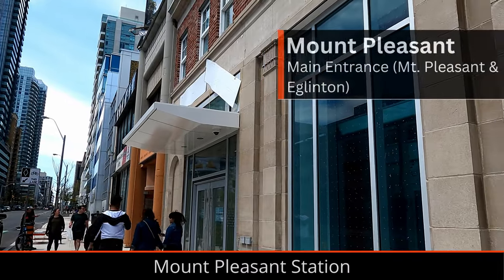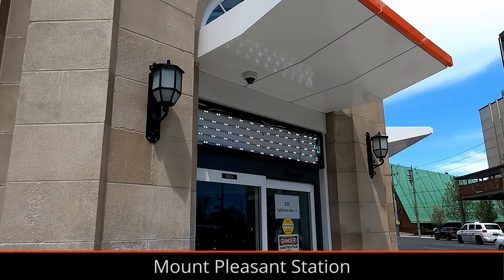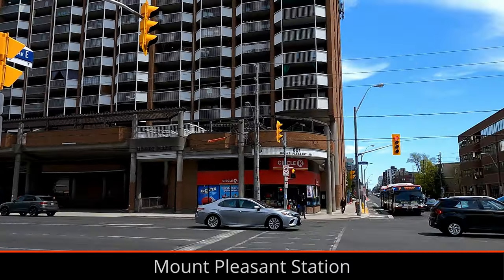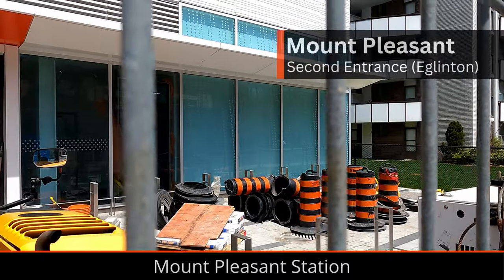At Mount Pleasant, the road has been fully repaved and bike lanes have been completed. The intersection wasn't repainted when I was there, but I'm sure it's happened since then. The station entrances are also close to being finished, and I personally love the style of the main entrance.